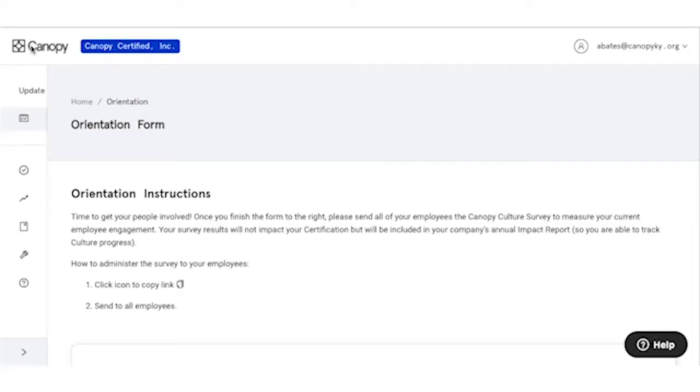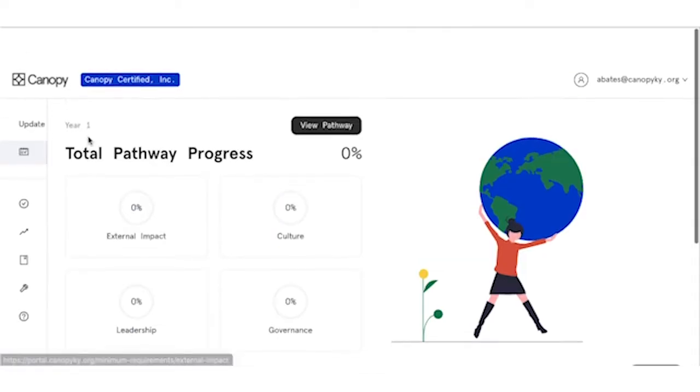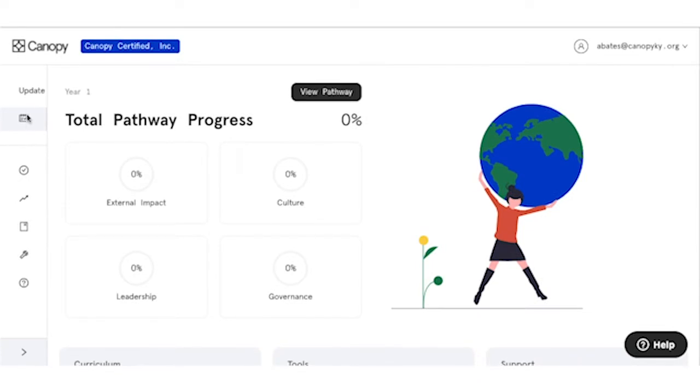While we're together today, I thought I'd take a little time to talk about the functionality of the Canopy Certified program. We're rolling this out statewide, and we're looking for companies to get on the leading edge of the movement. Here is the actual dashboard of the Canopy Certified program. Canopy Certified verifies business progress through the four tracks within our platform.